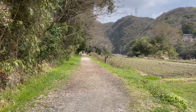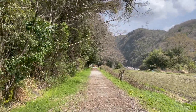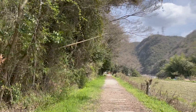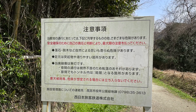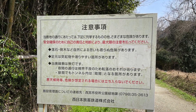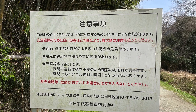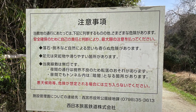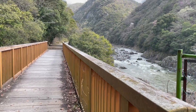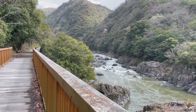There is a tranquil countryside spread out in front of me. During the holidays many people visit here, but on weekdays it's just the right amount of busy. Sometimes I pass by hikers, so even when I'm walking alone it's not scary. This is a notice from JR West Japan — it says everything is at your own risk. Now let's start the hiking course on the abandoned railway. We'll walk along the Miko River.